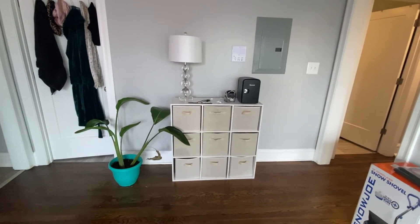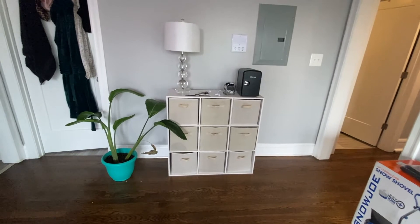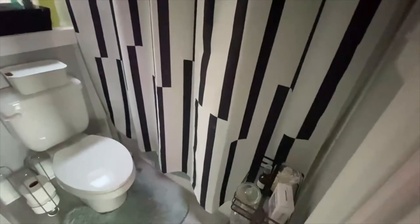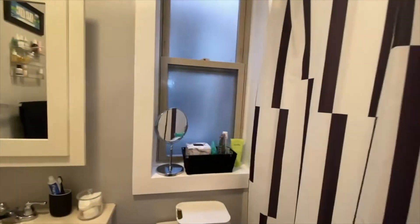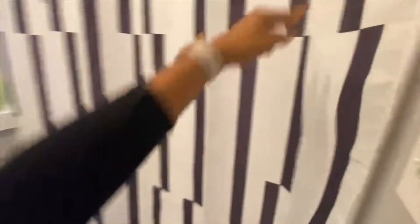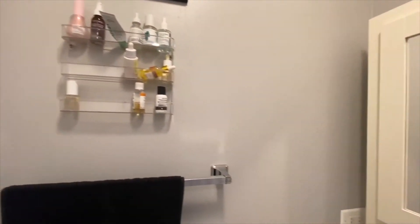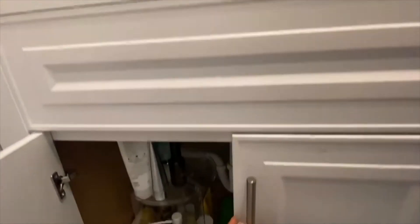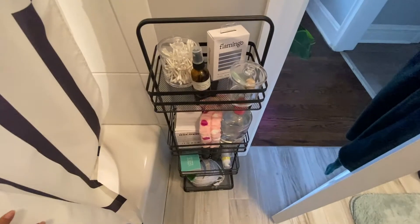Right here is where we keep all of our hair stuff, skincare, and personal toiletries. Then we enter into my bathroom, which is definitely the smaller of the two. I have a tub versus a shower. It's a good size and it works for me. I've got a little mirror with storage, a little skincare caddy, and some skincare products under the counter as well — we are not lacking in skincare products.